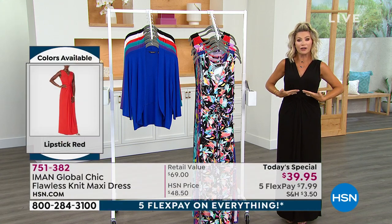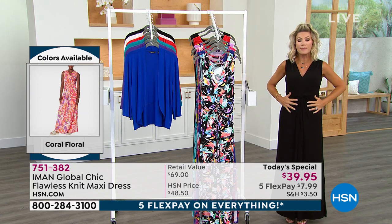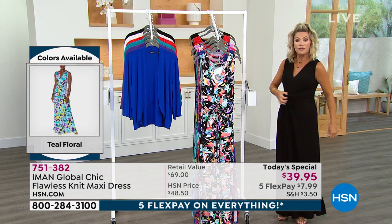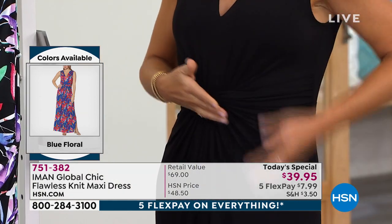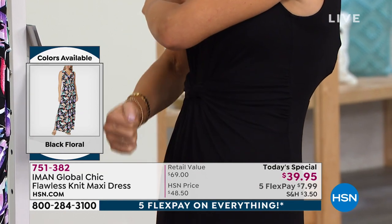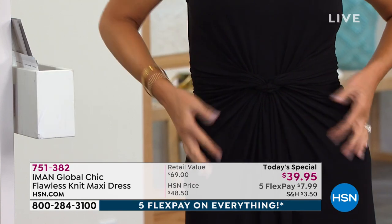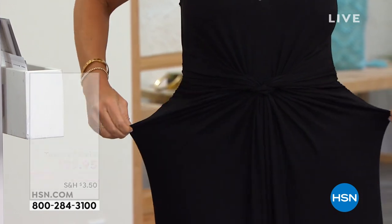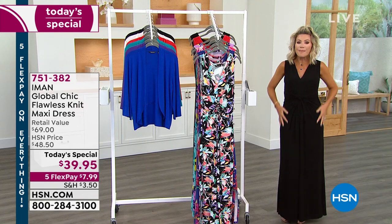The ruching starts right here underneath the bust. You get all that ruching which is really bringing in your waist area. So if you gain five pounds, you lose five pounds — it doesn't matter. You've got all that gorgeous ruching on the side, really bringing in the waist area, really smoothing everything out, giving you a nice lean look. But if I gain weight, it's going to grow with me and snap right back.